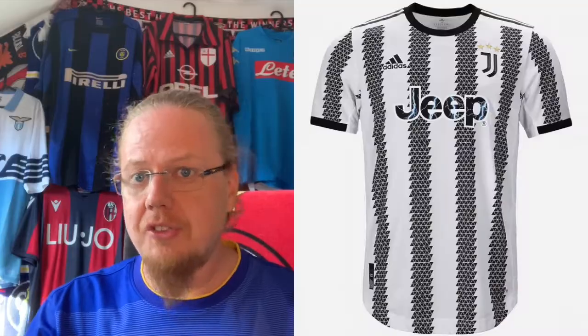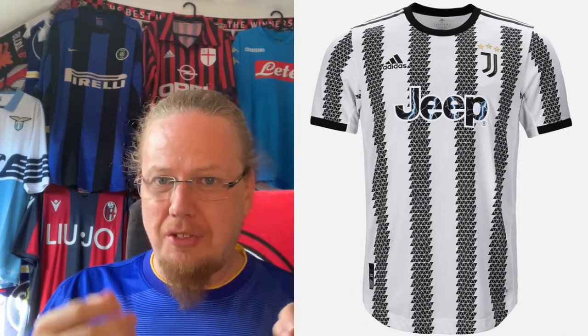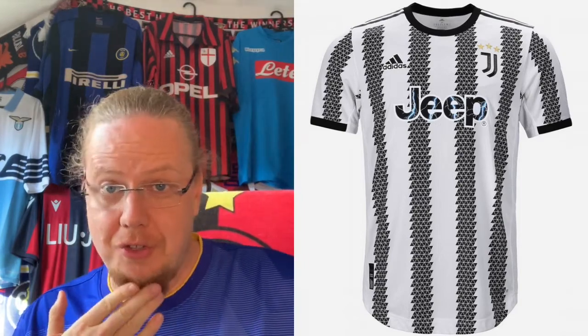Now it's Serie A's turn, where I have probably the most options, and there will be a total of four videos — and one of these is today. The team for this video is Juventus, and we're talking about the home jersey. I agree this might be the stupidest video that I've made. If we look at Juventus's current home jersey, it is very much white with black thrown in almost as an afterthought.